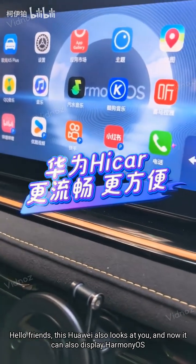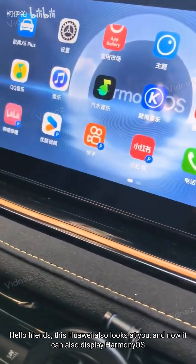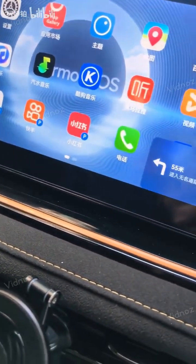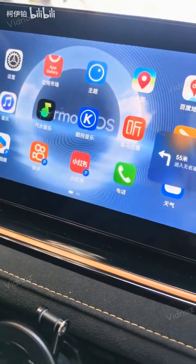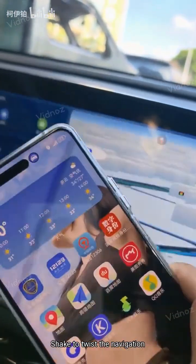Hello friends, this Huawei also looks at you, and now it can also display Harmony OS. Windowed navigation is also available. Shake to twist the navigation.